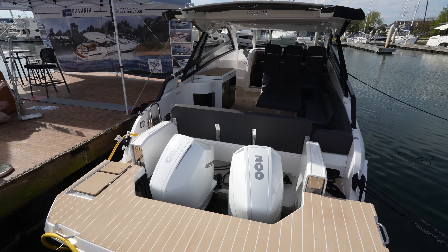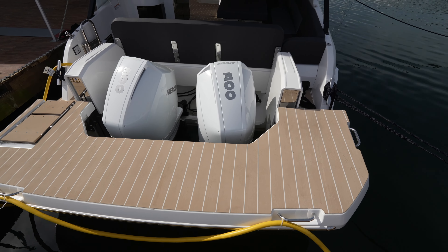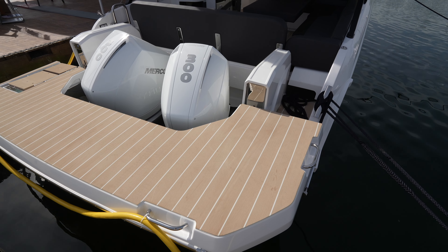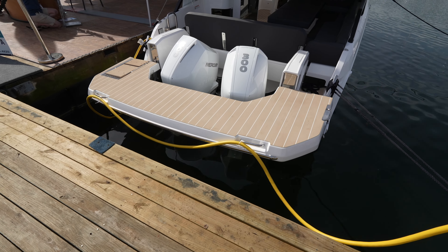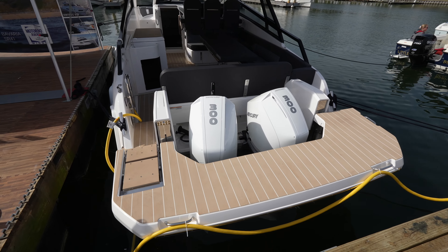Right on the back they also have a hydraulic swim platform, which is pretty rare for an outboard yacht like this. You can see how this can actually raise up and lower, so depending on how you're docked, if you need to step on, you can accommodate that with the swim platform and still get to the outboards.